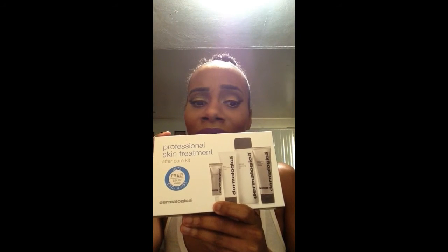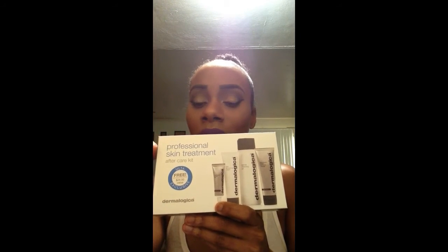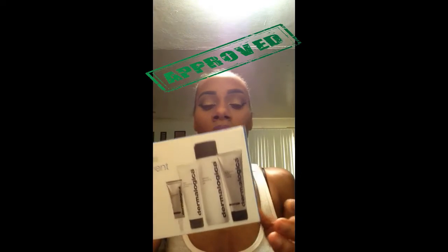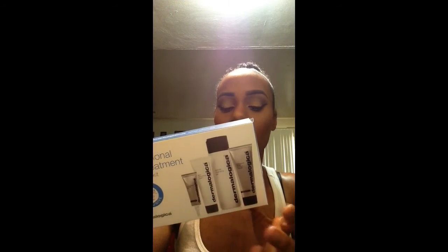With all the stuff I brought, they gave me this free Dermalogica — I guess that's how you say it, I done messed it up a whole bunch of times — professional skin treatment kit. Free Ulta, $24 value. It came with cleansing gel, smoothing cream, power firm lotion, and recovery mask.